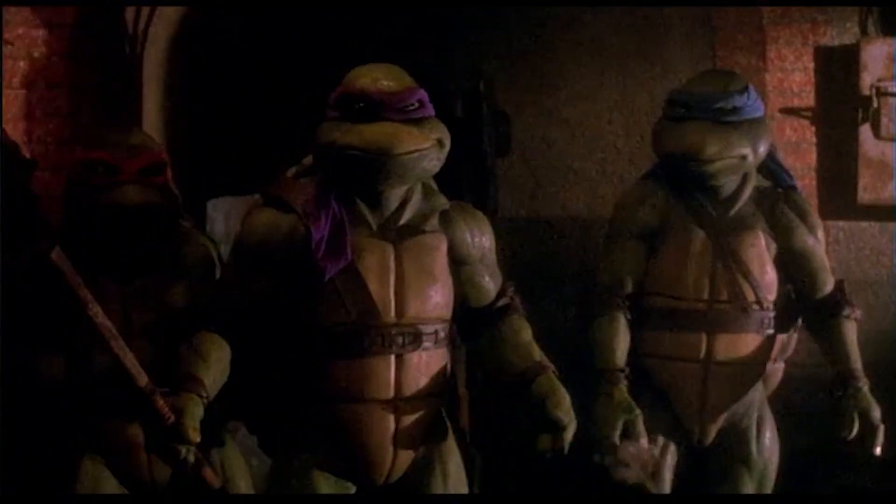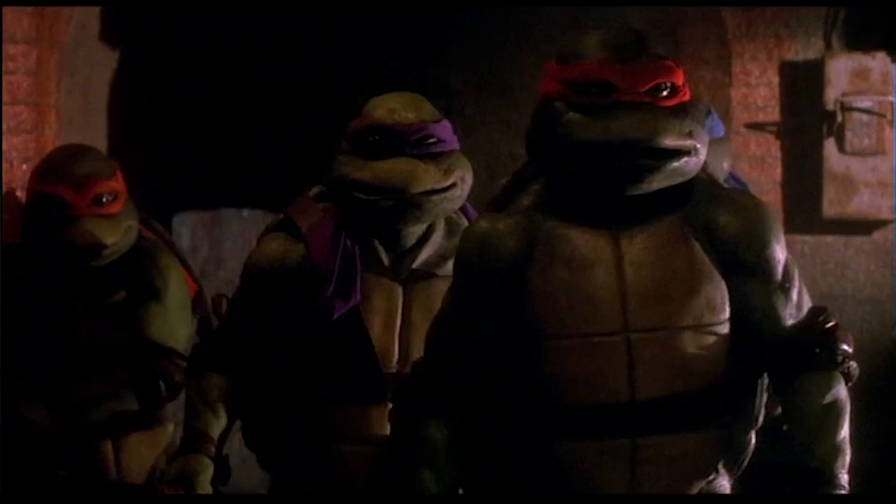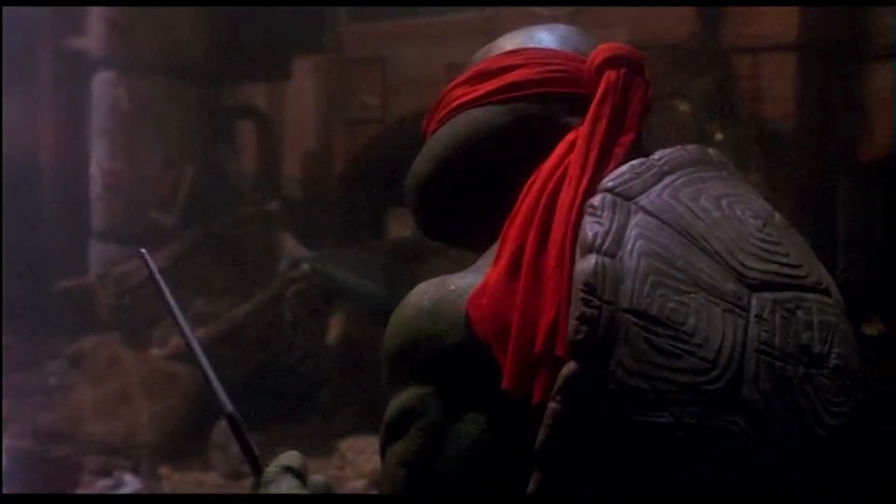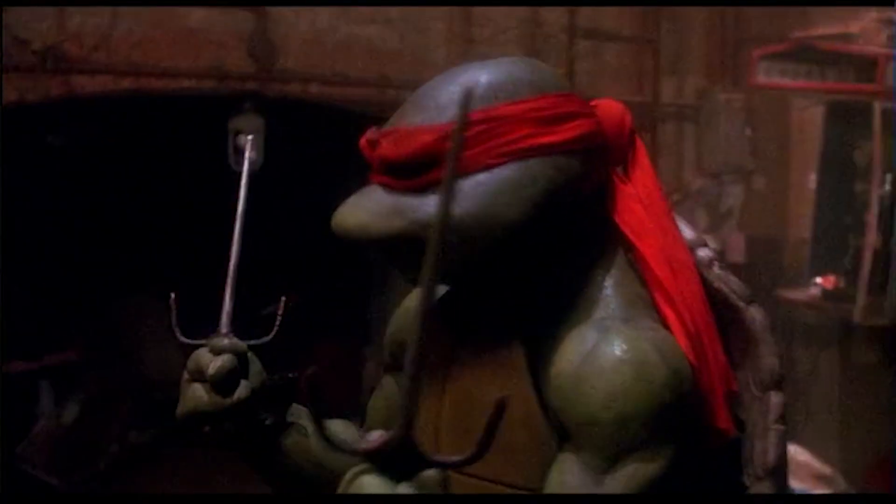The Mutant Ninja Turtles are coming back to their sewer home to find out it's been ransacked and Splinter has been kidnapped. What happens is we focus in on the emotions of Raphael. This is a handheld shot, which adds to the feeling of emotional discontent. It goes around him — it's as if the despair surrounds him.